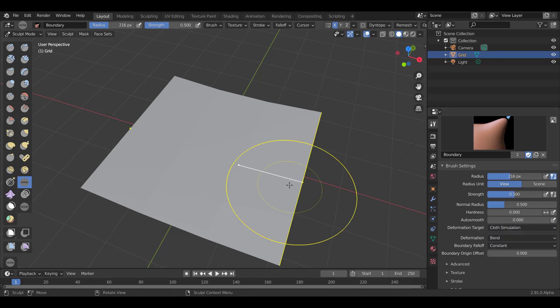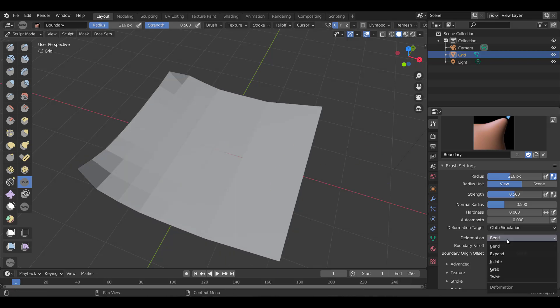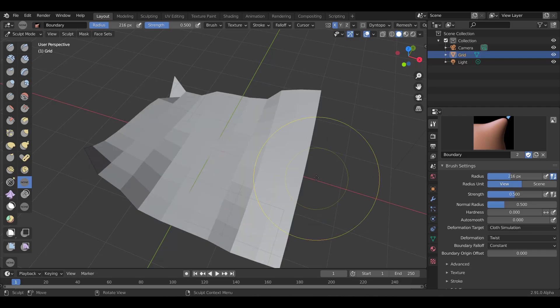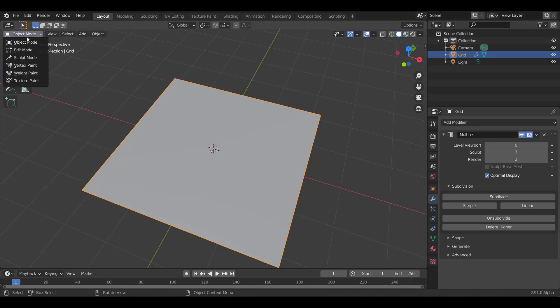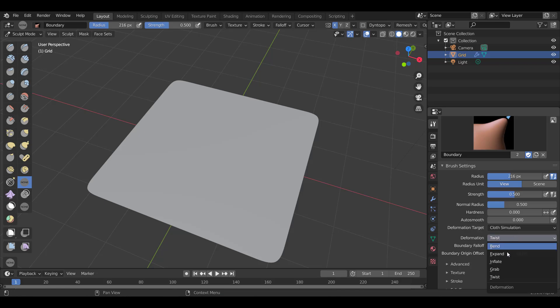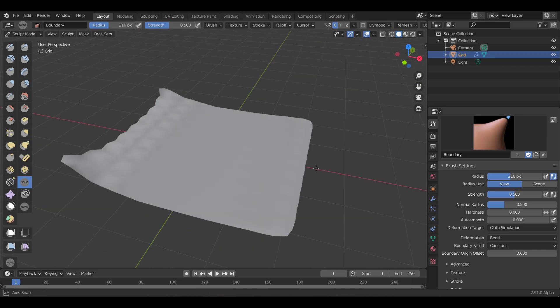Within the deformation settings, Pablo has added a brand new deformation target type called Cloth Simulation — inspired by the Transpose Cloth brush in ZBrush. Set the deformation to Cloth Simulation and click to run your simulation. You can set it to Bend, Twist, or Inflate. I'll add a Multi-res modifier, subdivide it three times, set smooth shading, and now you can see that cloth feeling with bending.